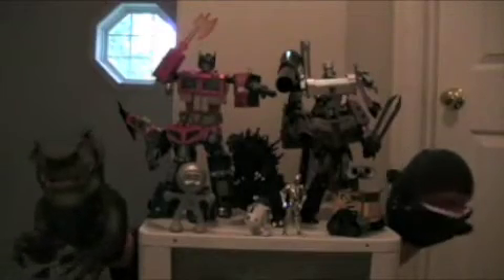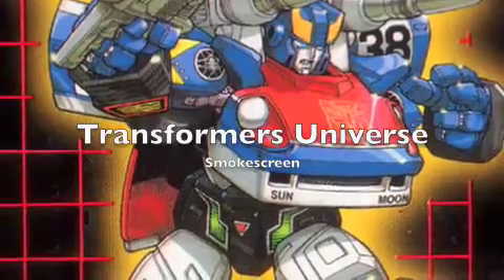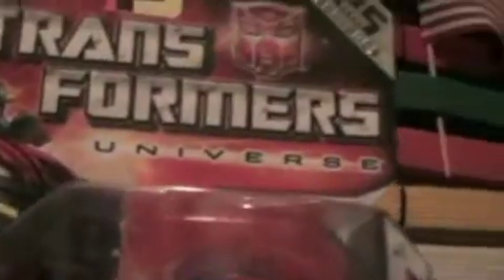Rosefilm here with another Transformers Universe video review! Smokescreen, with electro-disruptors.